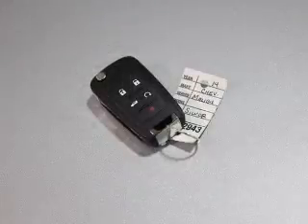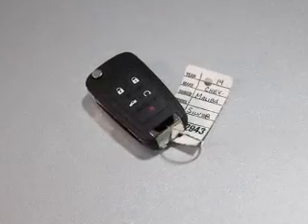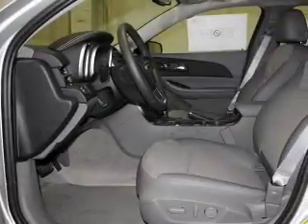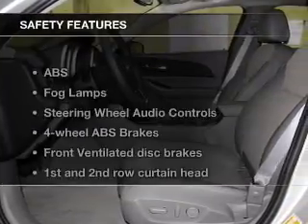Keyless entry, power door locks, power windows, cruise control, Bluetooth wireless, an AM-FM stereo with a CD player, and satellite radio. If safety is a high priority,